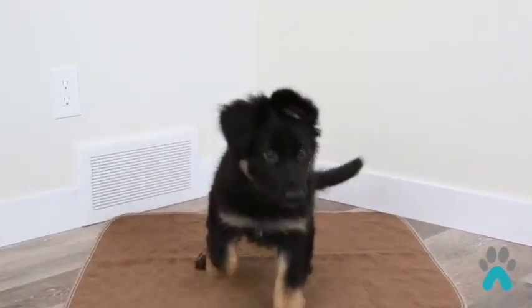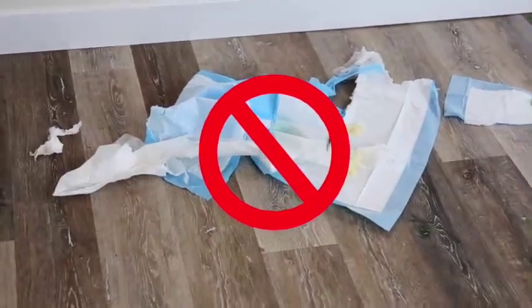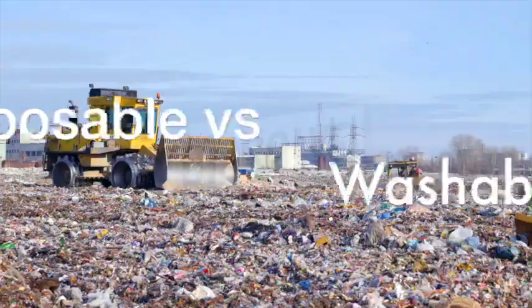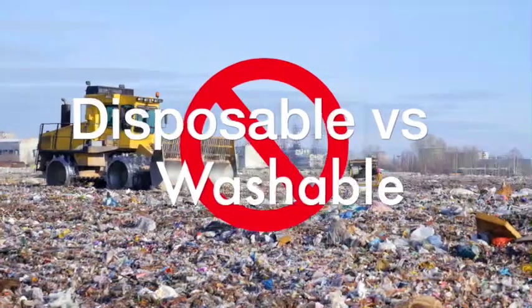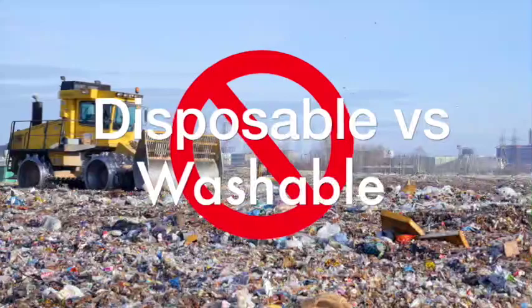Our fur babies bring so much joy into our lives but sometimes they have accidents that can be a chore to clean up. House training isn't easy and we know how frustrating it is to constantly be buying disposable pee pads only to have them ripped to shreds.